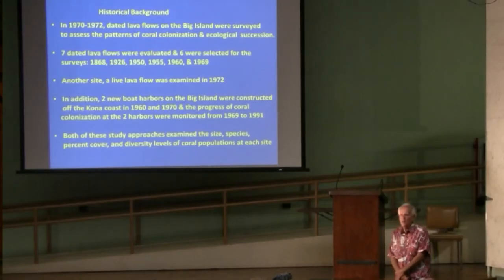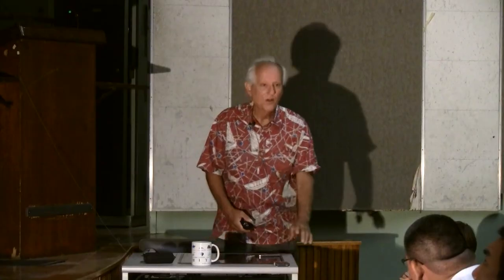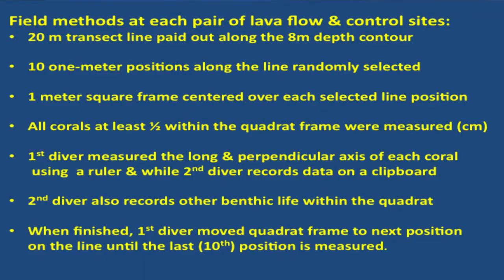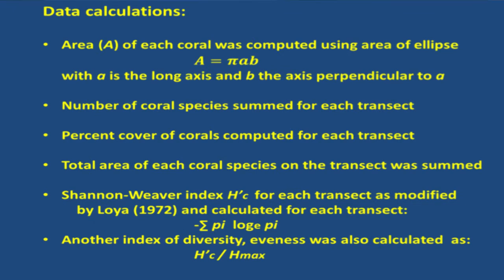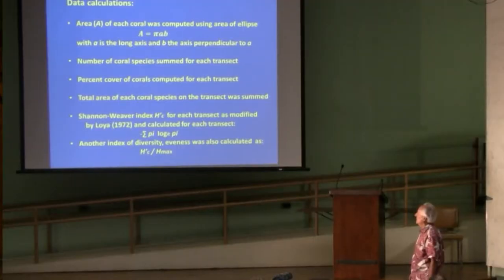We basically visited seven dated lava flows. One of them didn't work out because we couldn't distinguish the control site and the flow sites. We also examined a flow that was going into the ocean at the time we were looking at it, which we'll talk about at the end of the talk, and then the two boat harbors. These are the calculations we looked at — the area. We converted length of corals within a quadrat and converted it to area, collected information on species data, and looked at number of species, species per site, coral abundance, as well as a Shannon-Weaver index of diversity and evenness.